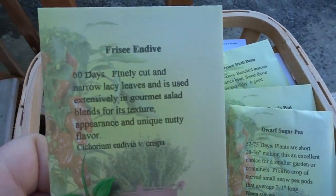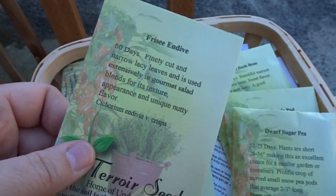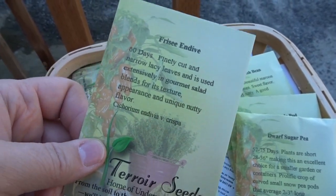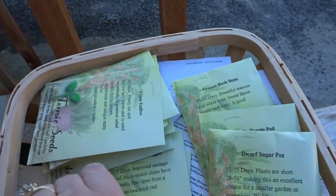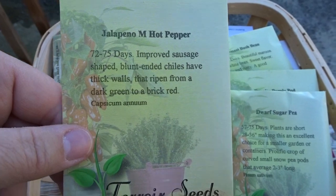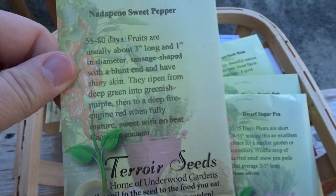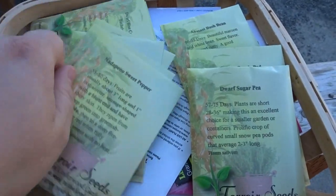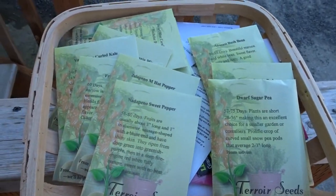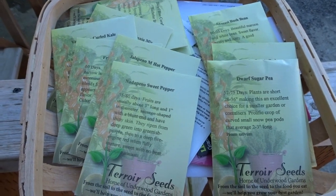I also have some frisée endive — I'm definitely going to start this inside and then bring it out into a pot so I can carefully watch over it. I've never grown this before, but I absolutely love it in salads. And then some medium hot peppers, some jalapeños, and then what I think are natapeno sweet peppers I'd also like to try. So those are some of my additional seeds — now I'm going to go ahead and get to work weeding the garden.